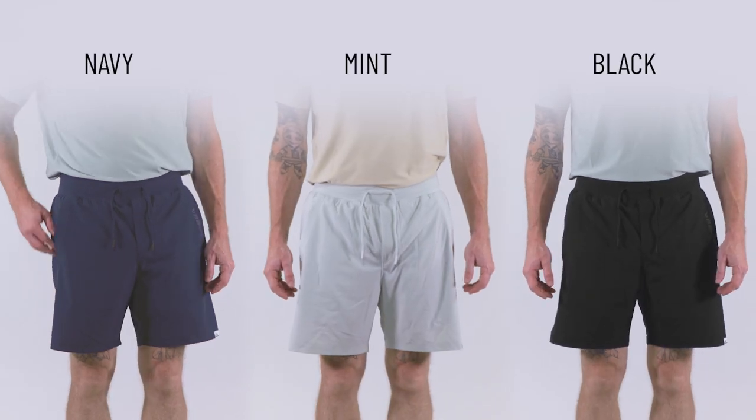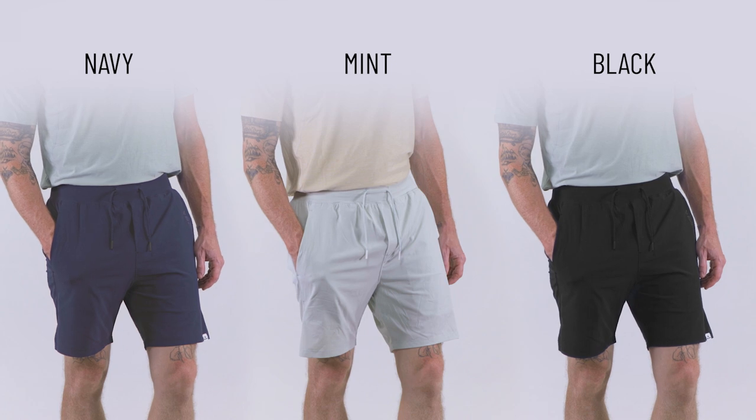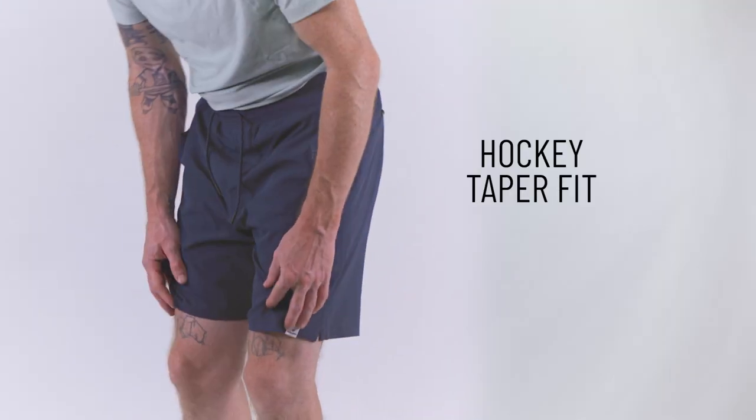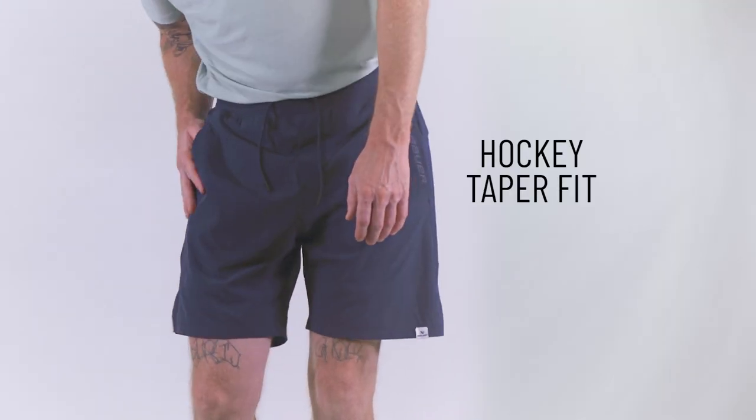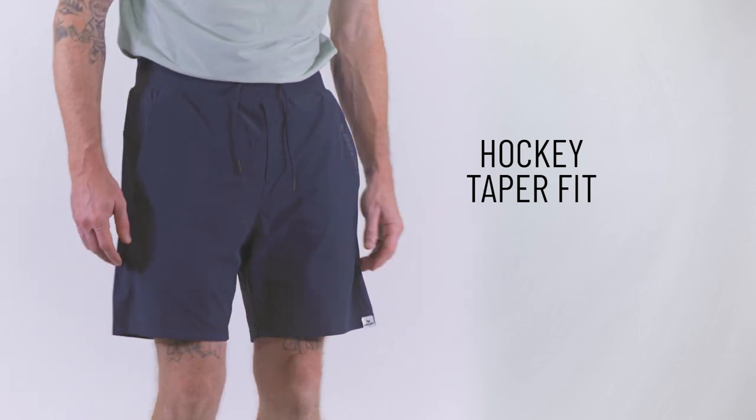Coming in a variety of colors — navy, mint, and black — they'll be an easy addition to any wardrobe. The tapered hockey fit ensures a sleek silhouette that's both fashionable and functional, making these shorts ideal for your workout sessions and beyond.